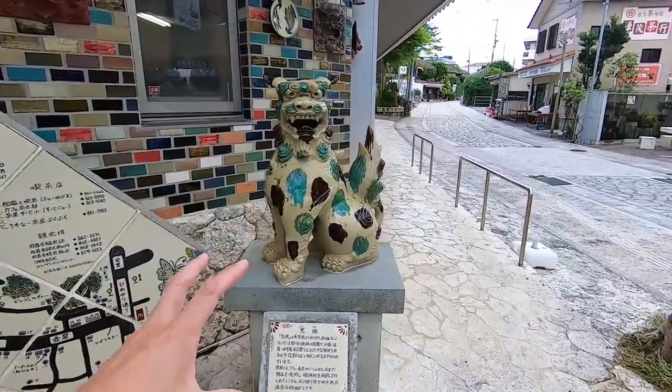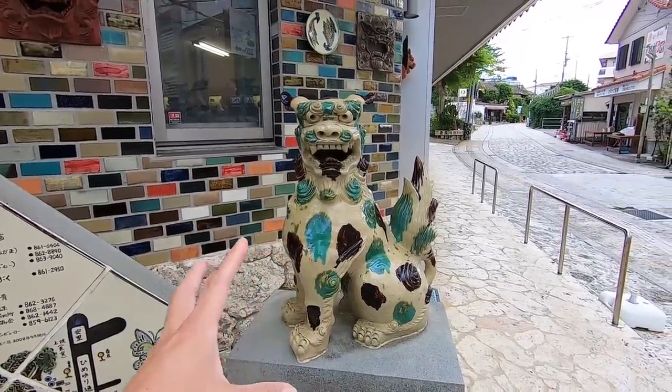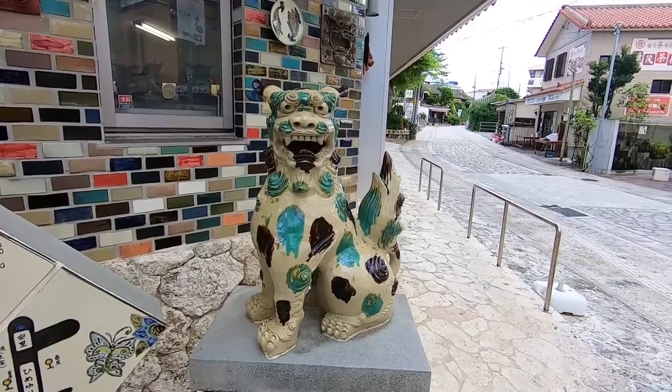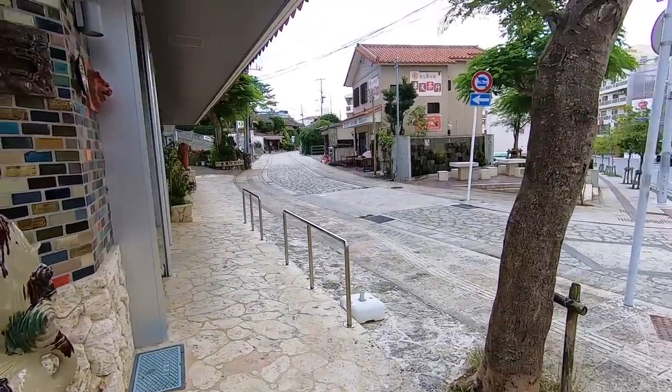These ceramics — shisa — this is a guardian, I think, and you see them all over Okinawa in front of houses, on gates, in front of restaurants, etc. I'm standing at the entrance of this beautiful street. I'm so excited to be showing you this place because this is one of my favorite places to walk around in Naha, central Okinawa.